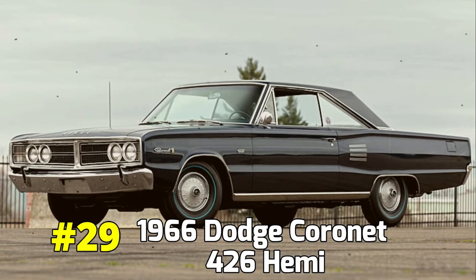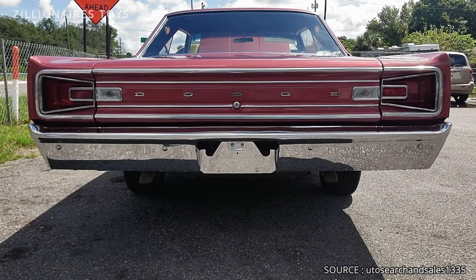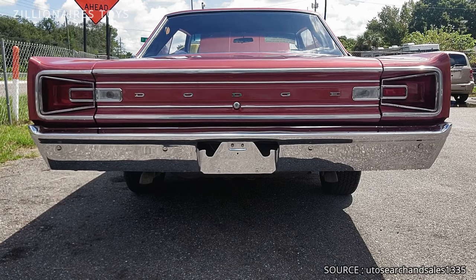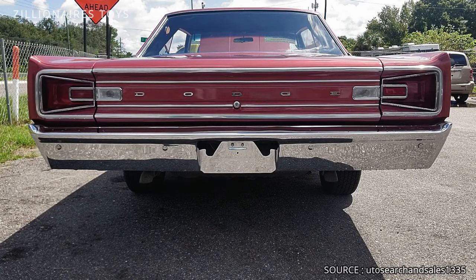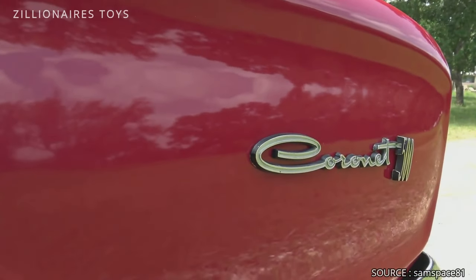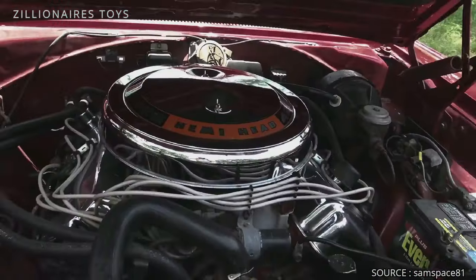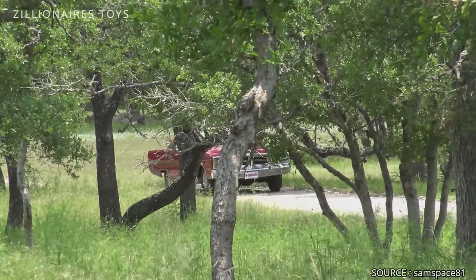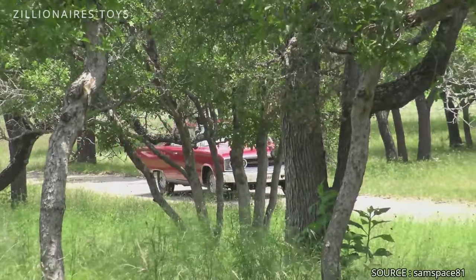1966 Dodge Coronet 426 Hemi. The street Hemi made a triumphant return, instantly transforming this ordinary two-door sedan into a high-powered machine. Officially rated at 425 horsepower, it actually produced over 500 horsepower. Unfortunately, due to its high cost, it sold in limited numbers.